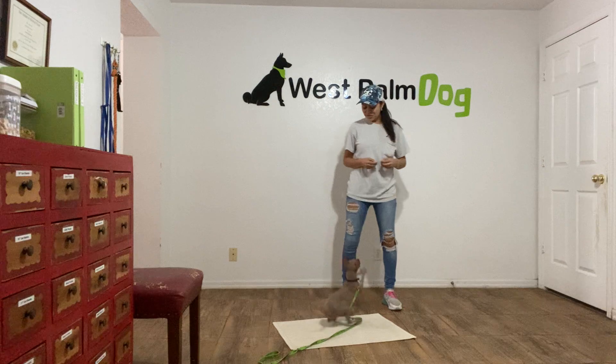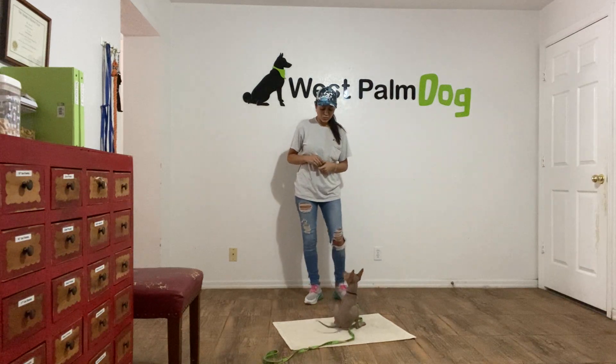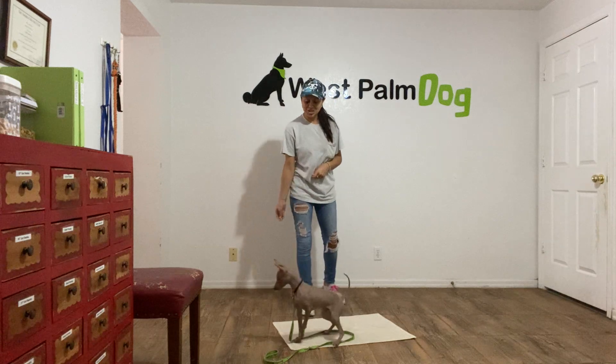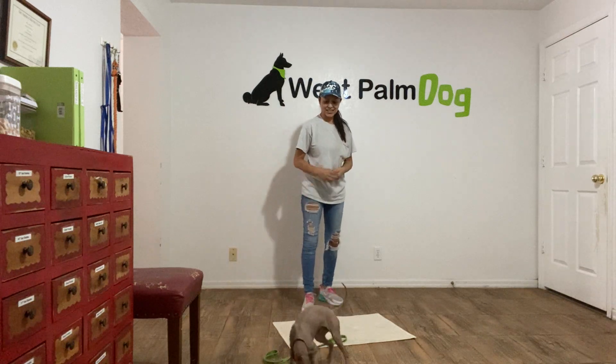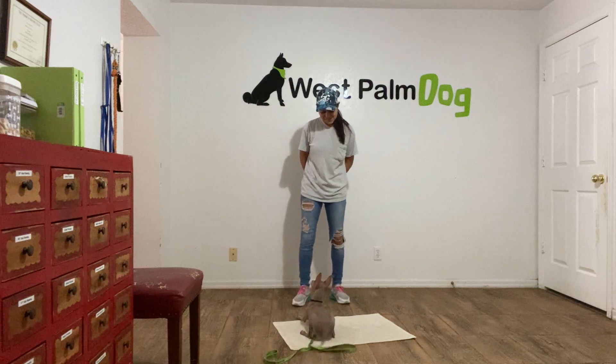This is Sasha with Westpond Dog and I'm here today with Skeddy and we are working on Go To Bed. He's very excited to work. So I'm going to start by tossing a cookie — go ahead Skeddy! — and then I'll call Skeddy over: Skeddy, go to bed.